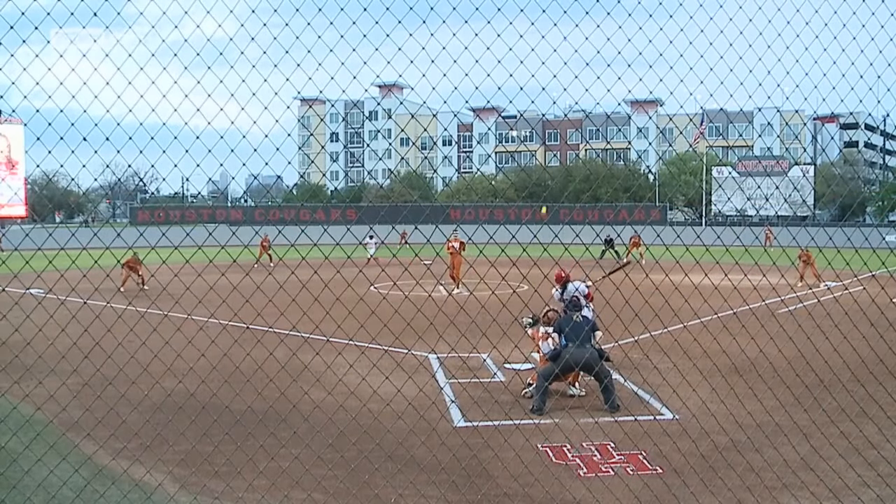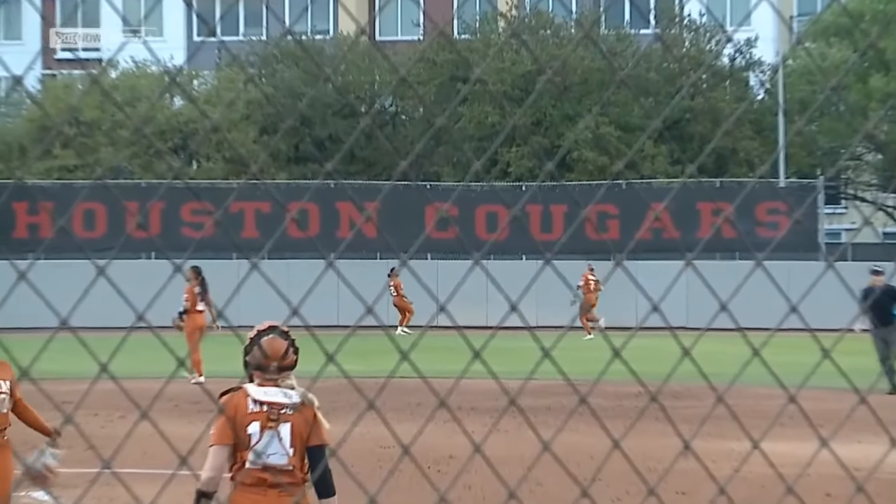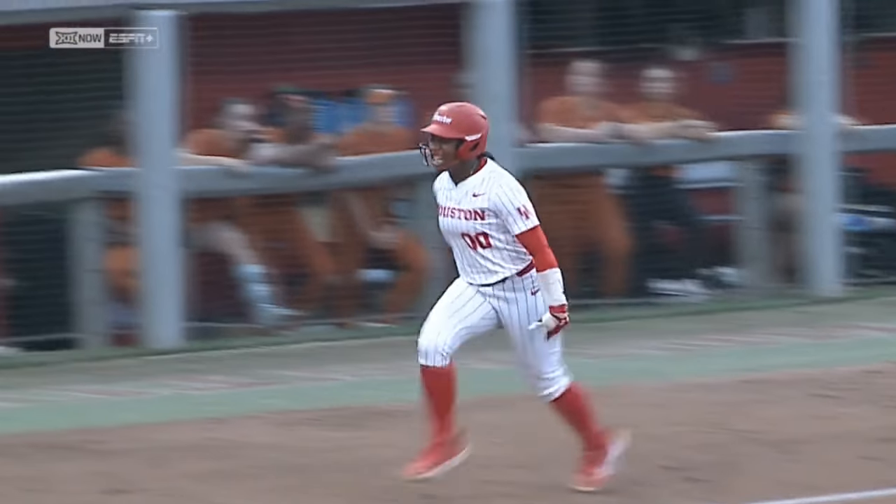A line drive two-run homer for Jasmine Rollin! And Houston has three runs here in the first. I think Coach Vesely called this perfectly when she looked at Jasmine and said, make her have the ball up in the zone. It was probably out of the park in about 1.5 seconds. Made a solid landing out there, and she's ready to celebrate with her teammates.